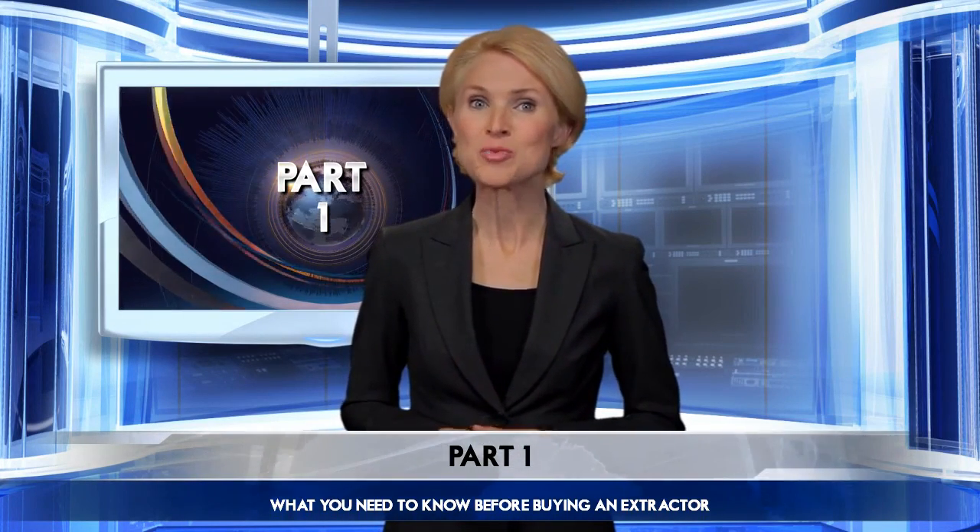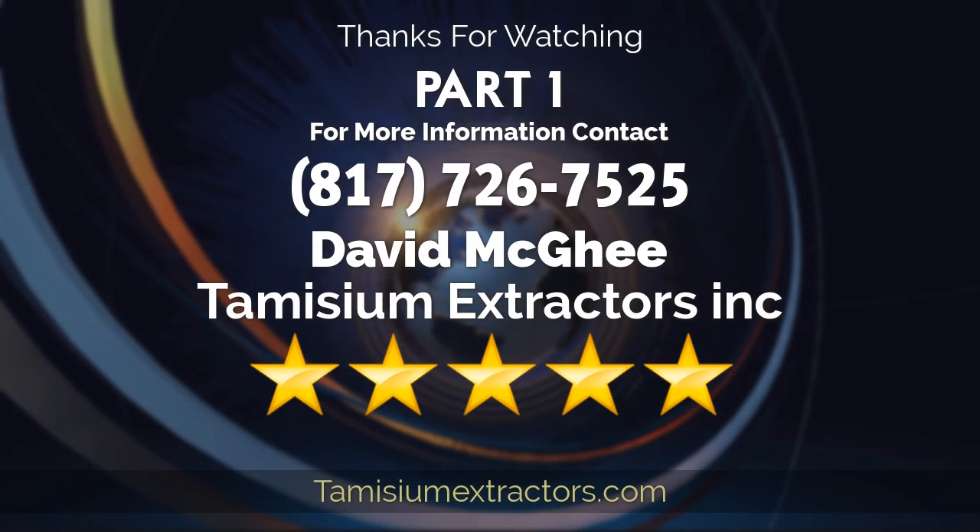And there you have it — pretty simple, and with the right professional, the choice will be pretty clear. Are you curious to know more? Today's expert can be reached at the number on your screen. Until next time!